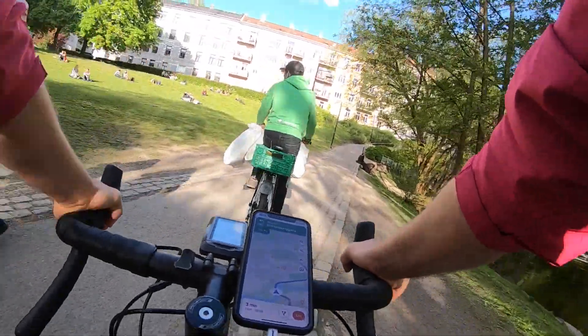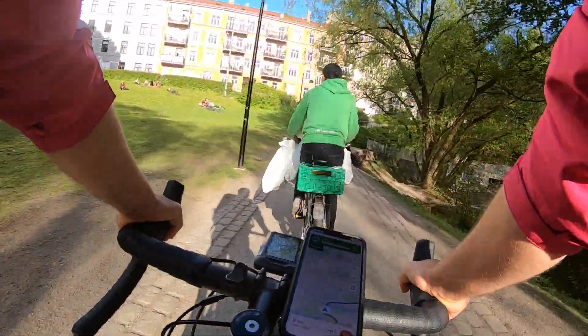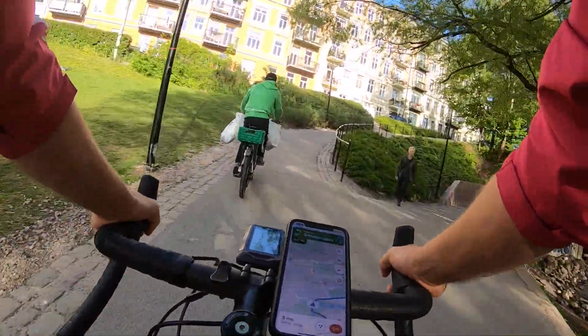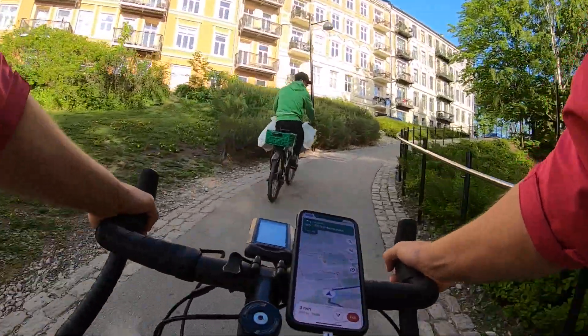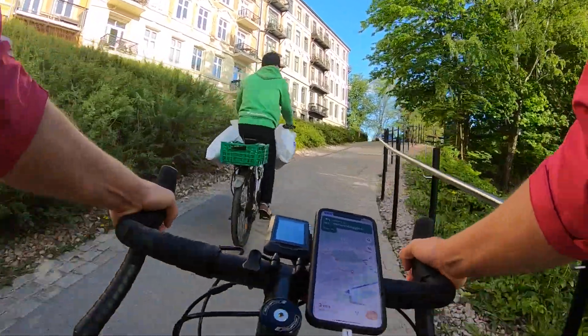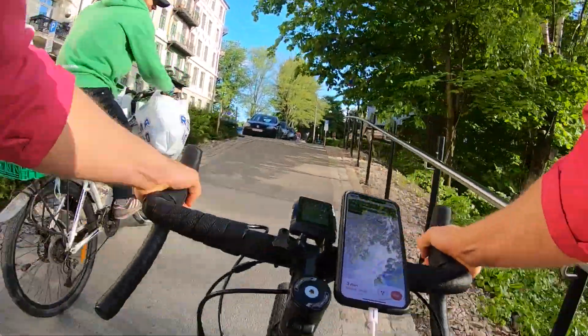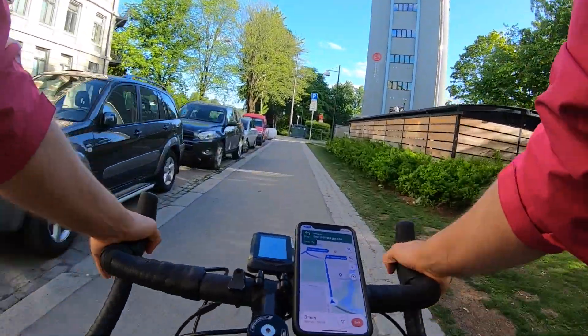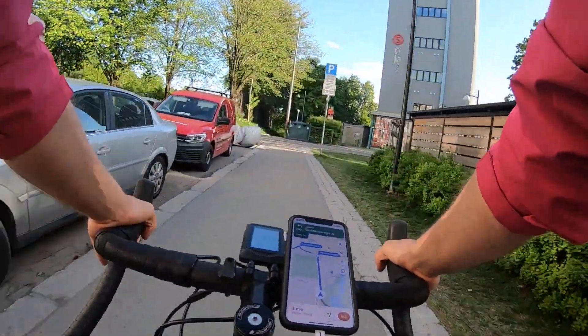This guy did a cheeky overtake in the middle of a bridge full of people. The inner road cyclist in me is not going to accept this at all - I'm smoking him on the hill, put down some heavy watts and he's gone. But it's all good, he was smiling, I was smiling.